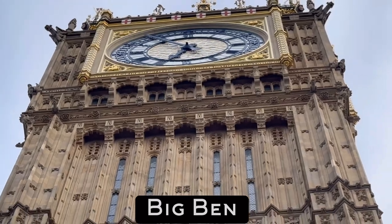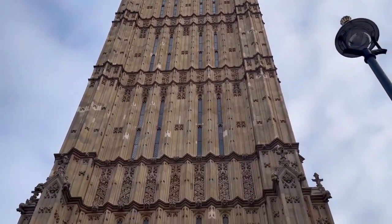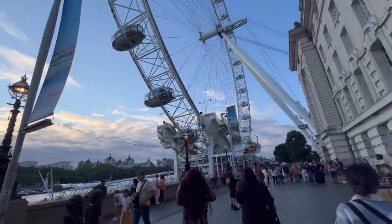Interesting to note: this clock tower, Big Ben, took over 15 years to build. Historians also note that it's miraculous that it survived World War II. Just across the street is the River Thames, a waterway that flows through central London. Crossing over a bridge and taking a two-minute walk, we're now under the London Eye.